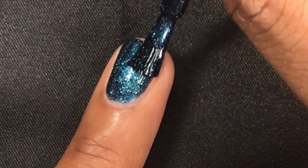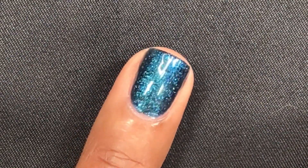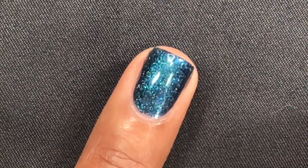I think Spellbound is really unique and I really like this shade. Great formula — opaque in only two coats, no running or pooling, and it looks great in all different types of lighting.